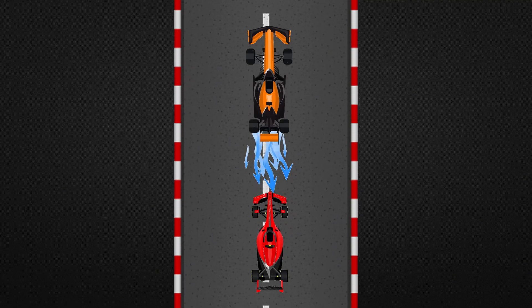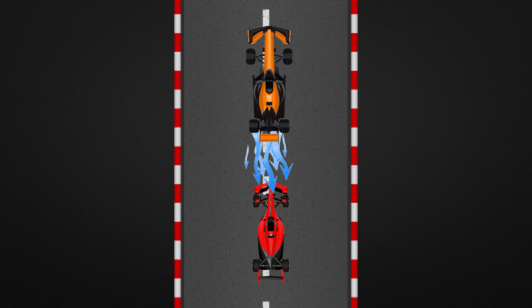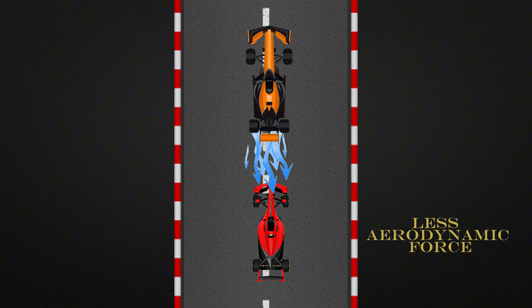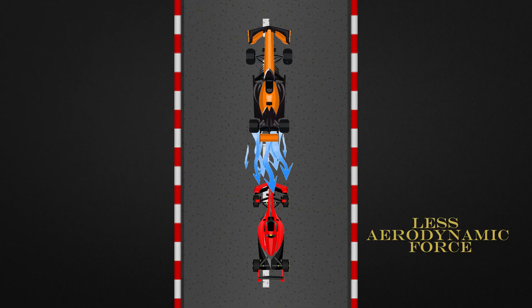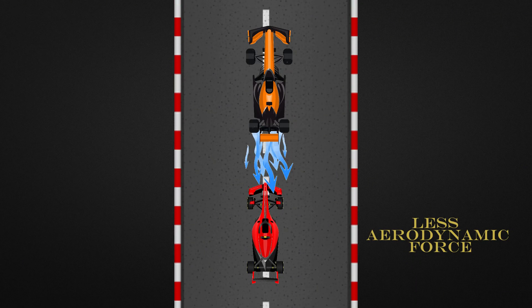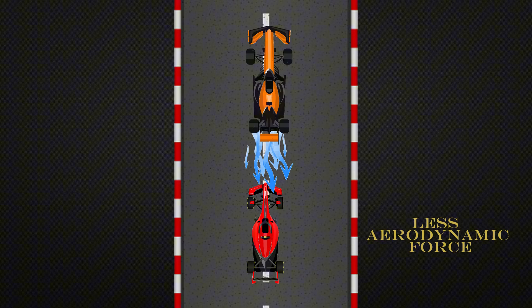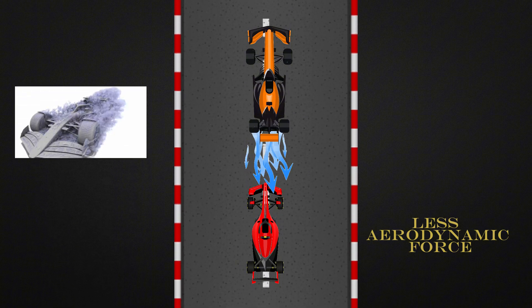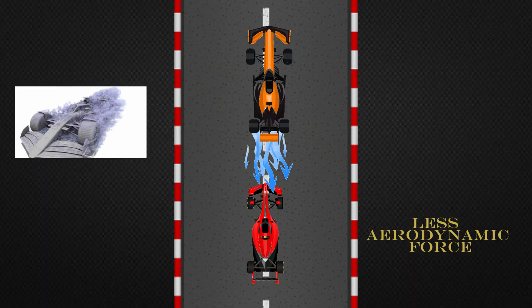When a driver tries to get close to overtake, their car enters this turbulence. The result? The pursuing car loses up to 35% of its aerodynamic force. The front wings can't bite into clean air, the tyres slide more, and temperature increases. It's like trying to run against the wind while your opponent runs with the wind at their back. This is the famous dirty air — the biggest obstacle to overtaking in modern F1.